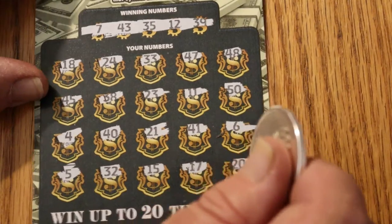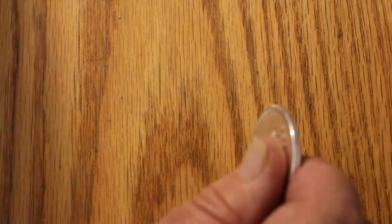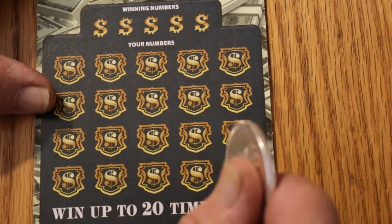The overall odds, by the way, are 1 in 3.49, which are reasonably respectable — not quite as good as the Power Shot, which I think was 1 in 3.41, but still not bad.